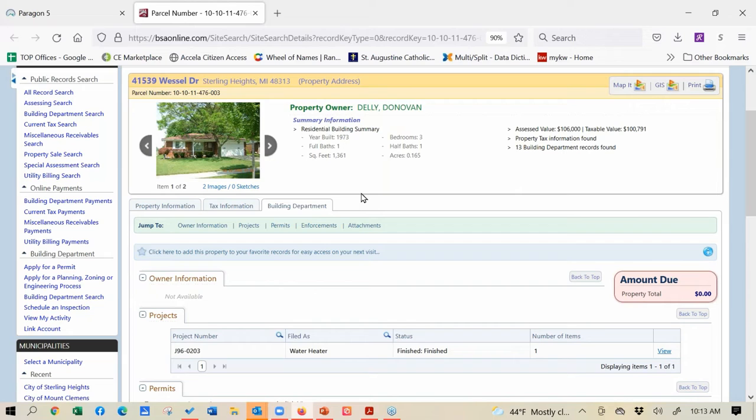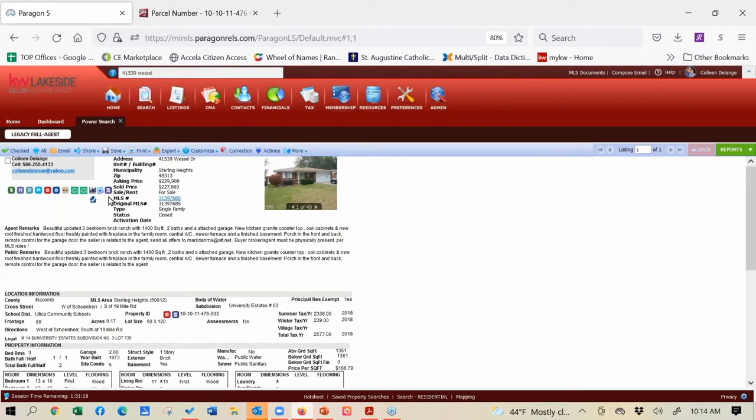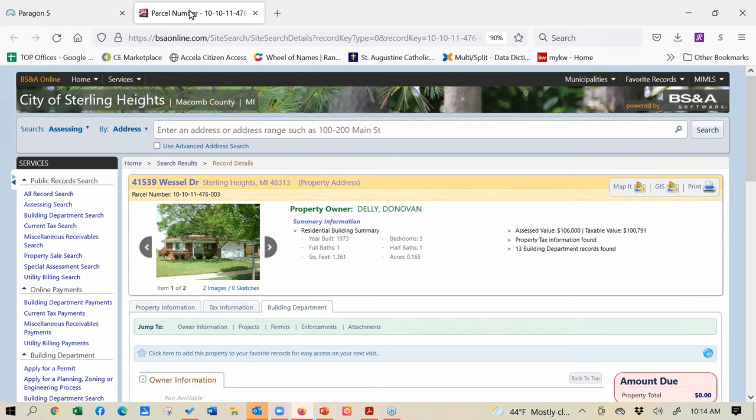I recently listed a condo in Sterling Heights where the homeowner had never homesteaded the property after her mother passed away - she also had never paid the property taxes, so she had $5,000 in outstanding property taxes. When we went through this, I realized the property wasn't homesteaded, we went down to the city together and they homesteaded it and rebated, so instead of owing a big amount she owed a much smaller amount. These are all things you want to be checking when taking a listing - check that BSNA record by clicking that icon that opens the BSNA record.